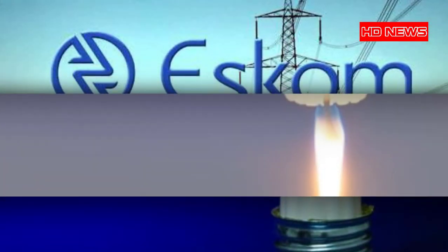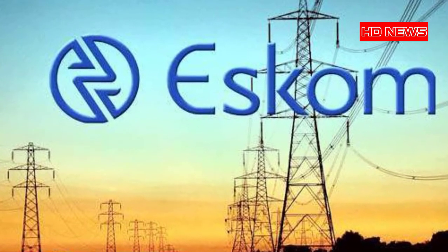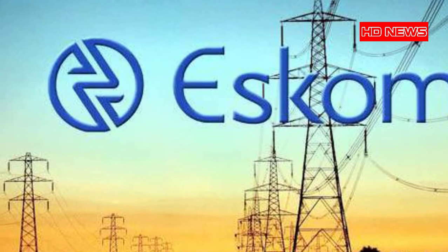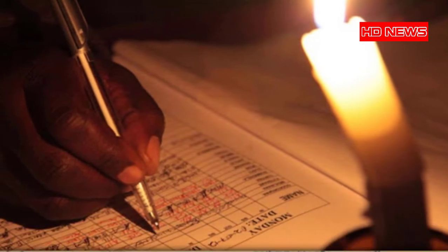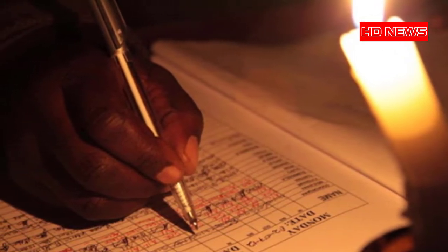Iscom urged customers to check their load shedding schedules on the Iscom website at loadshedding.iscom.co.za or on municipal websites. Iscom can also be contacted on its customer contact center at 0860 037 566.